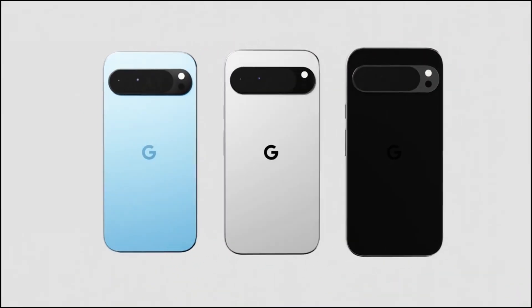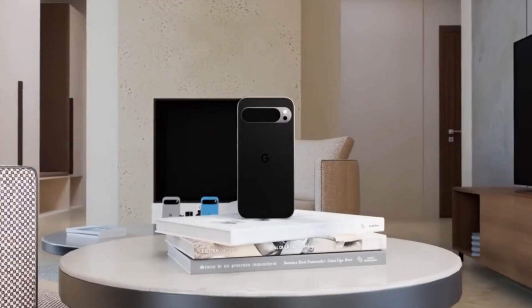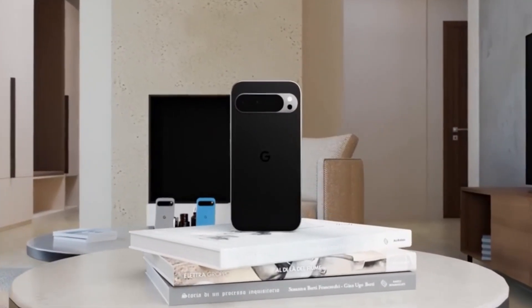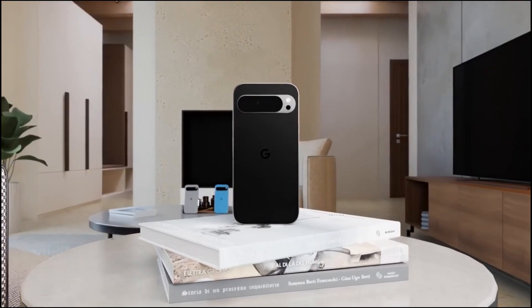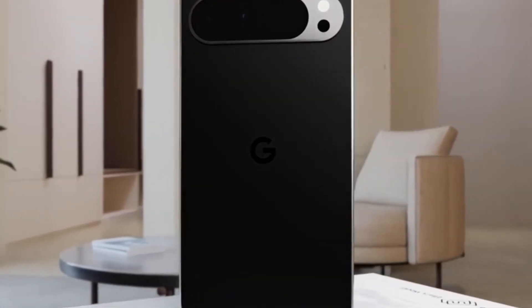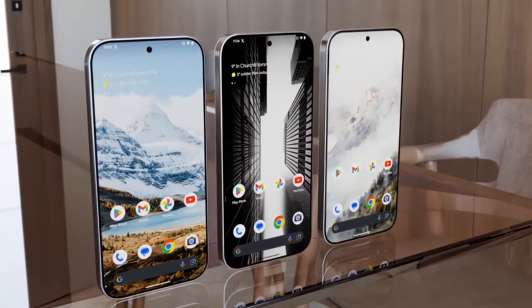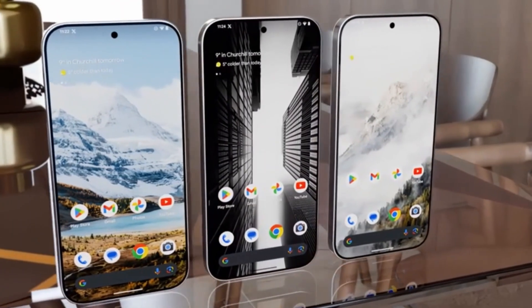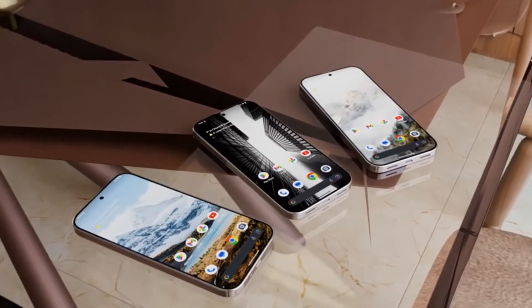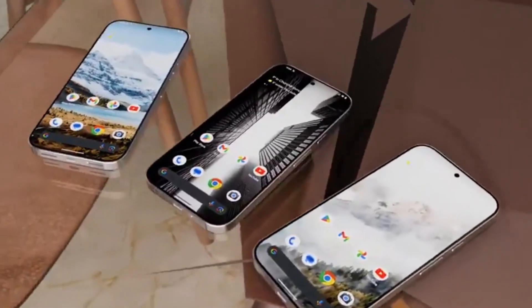When it comes to battery life and charging, both the Pixel 9 and Pixel 9 Pro are designed to keep pace with your busy lifestyle. With larger batteries and efficient power management, these smartphones offer all-day battery life that won't leave you tethered to a charger. Additionally, fast charging support ensures that you can quickly top up your device when needed, minimizing downtime and maximizing productivity. The Pixel 9 series delivers reliable performance that lasts from morning to night.